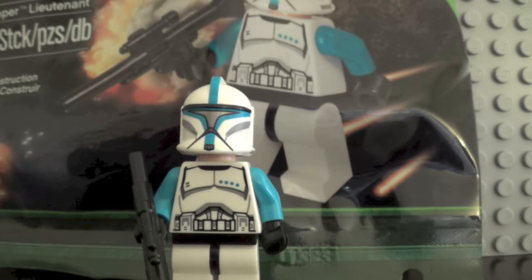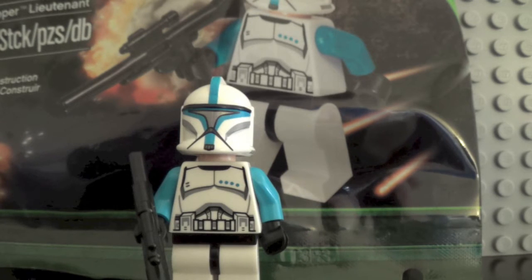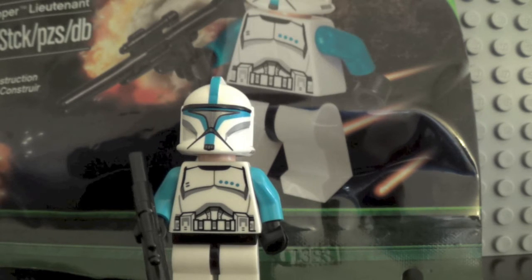This figure was given out during Star Wars Days at Legoland California, and was only available if you entered the Star Wars Trivia Contest. When I was at Legoland California, I visited that weekend for Star Wars Days on Saturday and Sunday of June 2013, and they were giving out this figure as a sort of giveaway.